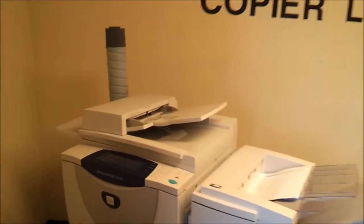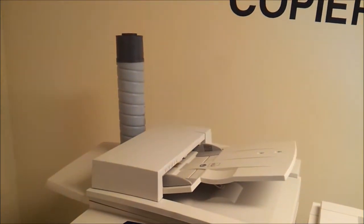And this is the toner that goes with this copier. It gives you about close to 40,000 copies.